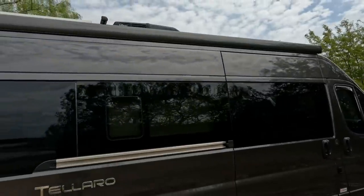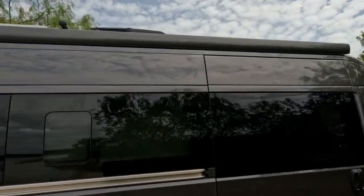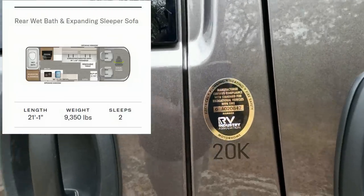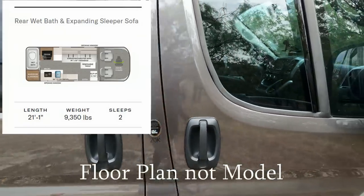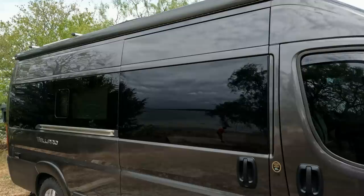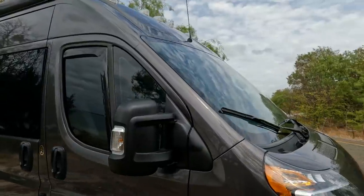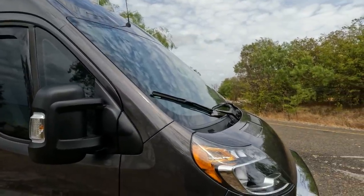They all come equipped with a 16-foot awning, and it has awning lights as well. Our particular model is the 20K. I'll post a link in the description to the Thor site that shows the other models. We've had it since January of 2022 and we've got about close to seven thousand miles on it.